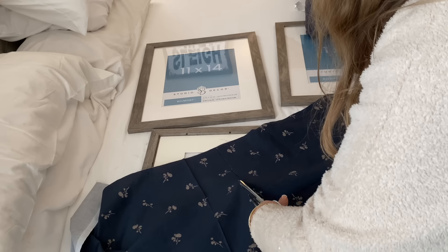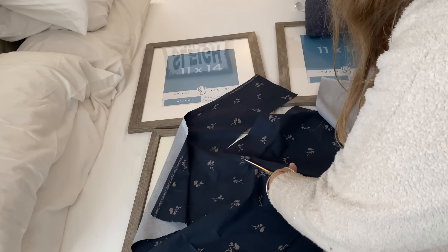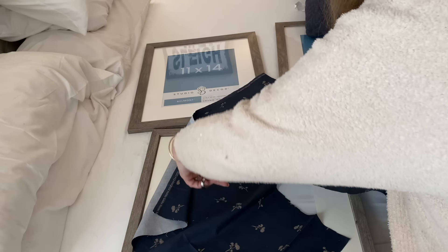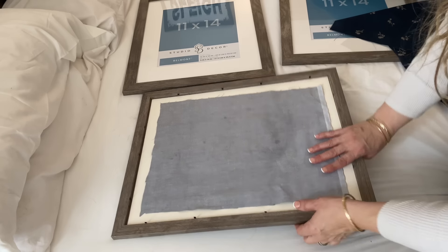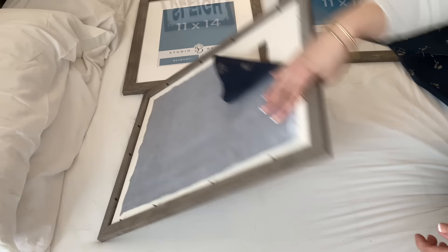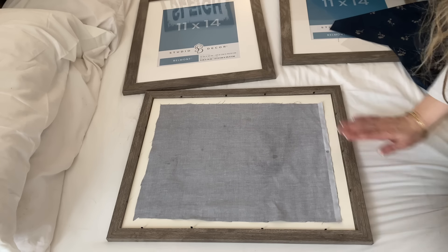I ended up cutting all of my pieces of fabric first. I also sprayed it with a little bit of wrinkle release and then used my steamer on it. You could iron it as well just to get out the wrinkles. Now I'm just going to pop it in the frame, add a little bit of tape, and hang these up.